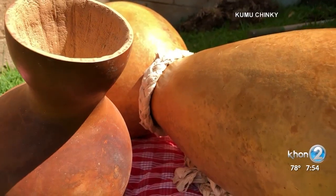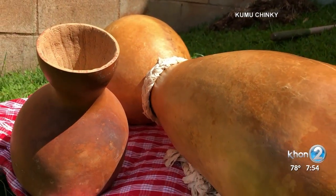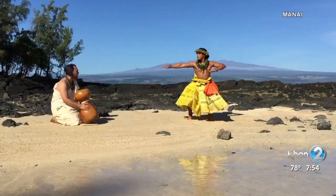There are two main styles of the ipu: ipu heke, or the double gourded ipu, and the ipu heke ole, or the single gourd.